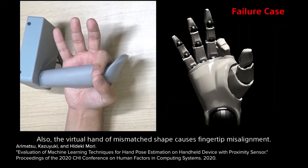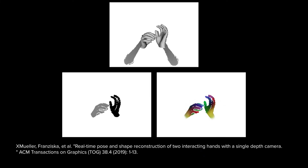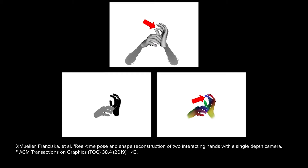However, these techniques often fail to precisely determine whether two fingertips touch each other. As a result, users tend to perform pinch gestures with exaggerated trajectories to compensate.